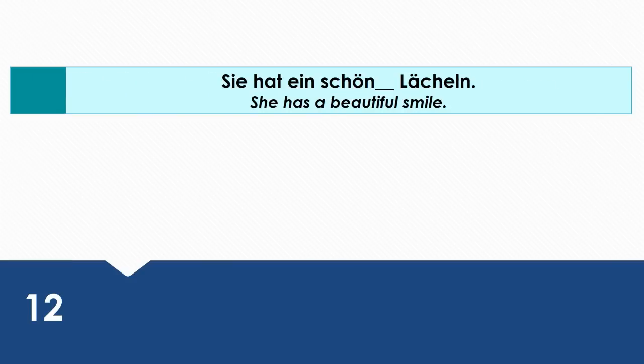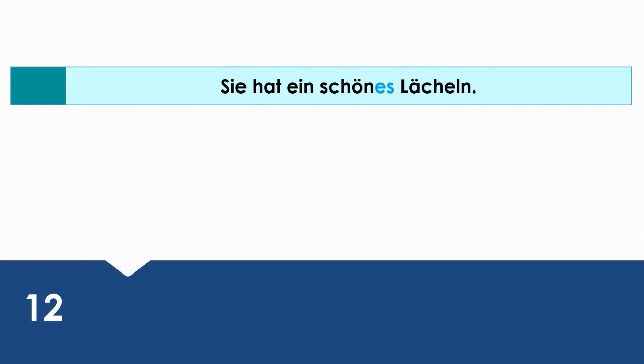She has a beautiful smile. Wie sagt man das auf Deutsch? Sie hat ein schönes Lächeln. Ein schönes Lächeln is the direct object. That's why it's in the accusative case.